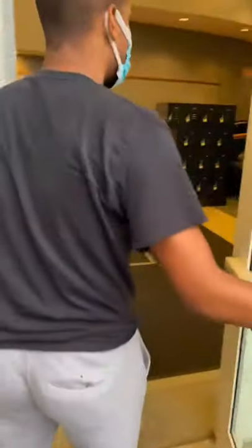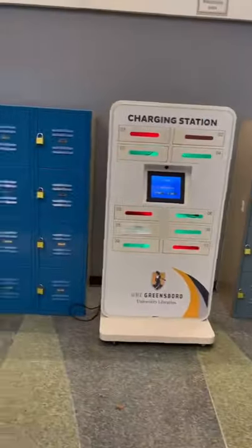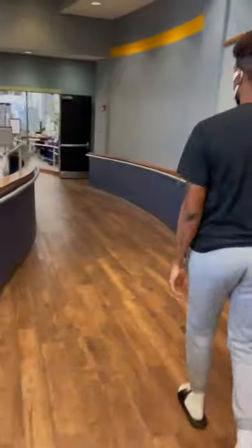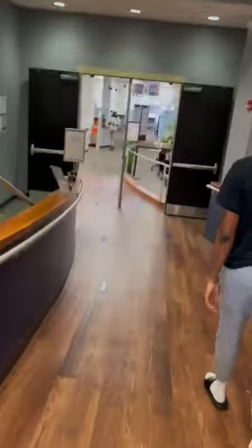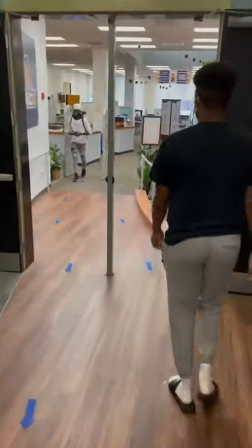Freshmen can come and use different resources in the library, including phone charging ports. There are many levels with many computers, books, and resources, and many staff members that you can ask questions to.